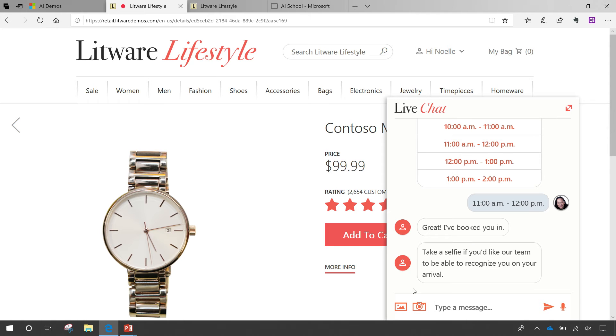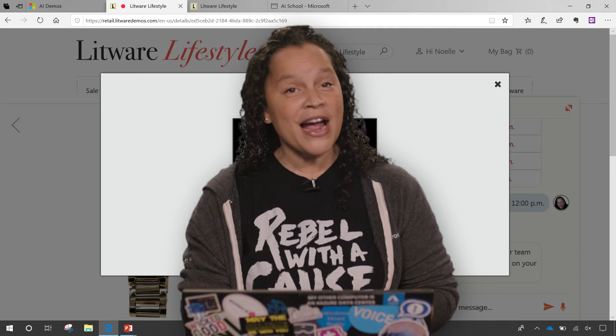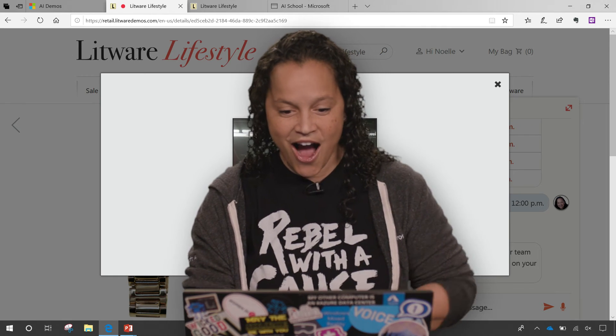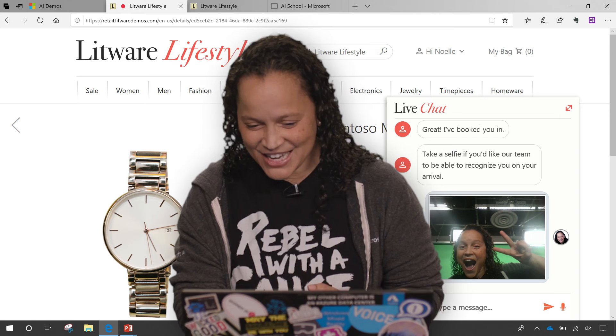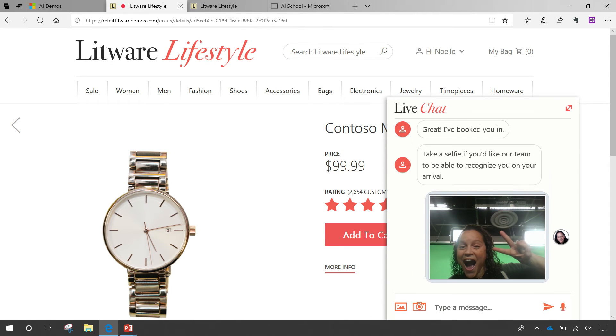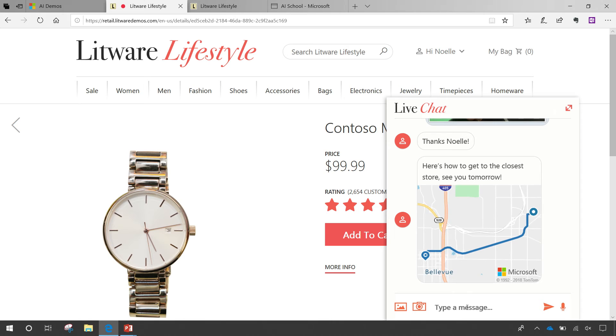Now it says 'take a selfie,' which of course I will do. This is so that people can recognize me when I walk in the store. Once done, it'll say thanks and show me a map with directions. Now I can head to the store and check out my watch — go try it on.